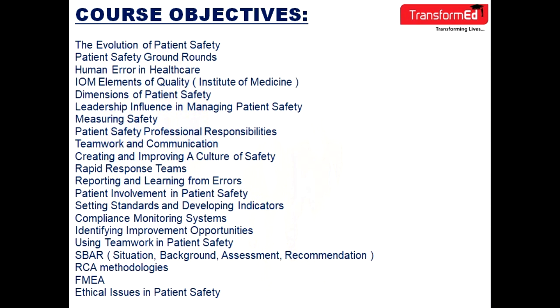Additional learning objectives include: creating and improving a culture of safety, rapid response teams, reporting and learning from errors, patient involvement in patient safety, setting standards and developing indicators, compliance monitoring systems, identifying improvement opportunities, using teamwork in patient safety, SBAR (Situation, Background, Assessment and Recommendation), RCA methodologies, and FMEA.